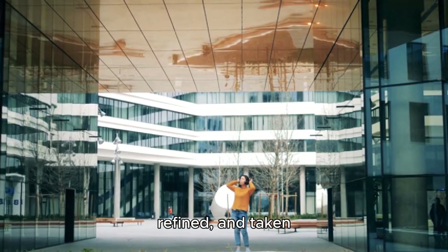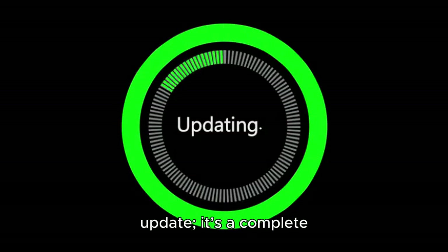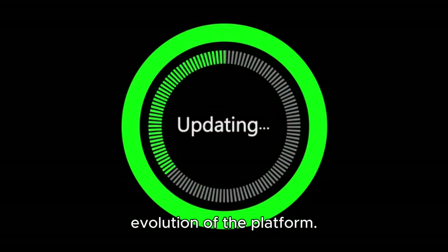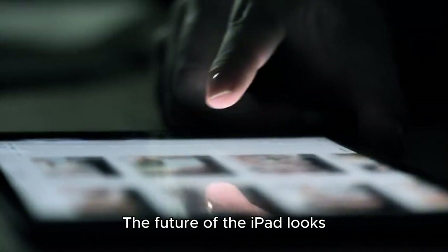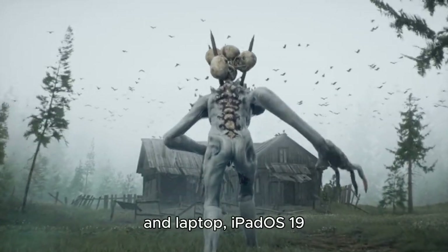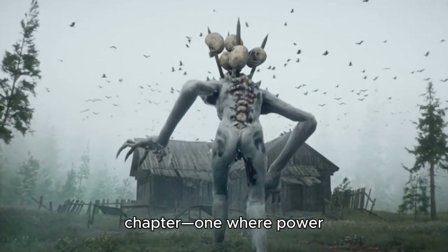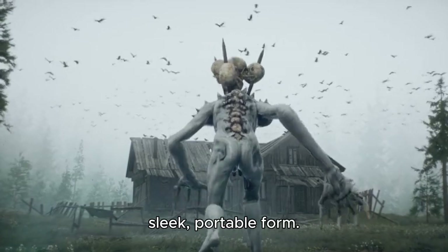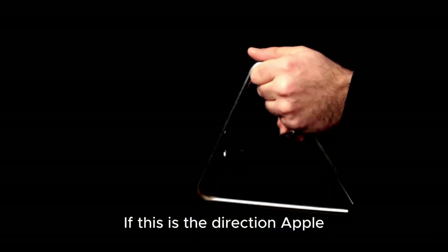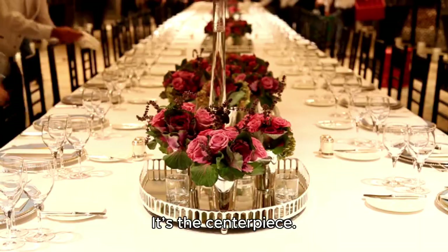Apple has listened, refined, and taken bold steps forward. This isn't just a feature update — it's a complete evolution of the platform. The future of the iPad looks more promising than ever. As Apple continues to blur the line between tablet and laptop, iPadOS 19 marks the start of a new chapter — one where power and flexibility live in a sleek, portable form. If this is the direction Apple is heading, then the iPad is no longer just an accessory — it's the centerpiece. And we're only just beginning to see what it can truly become.